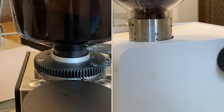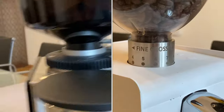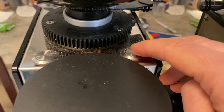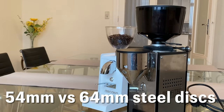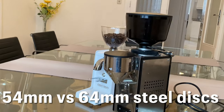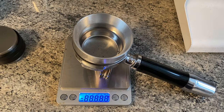Both grinders feature a direct grind into the portafilter and a very exact dial to adjust the grind settings from the finest to the most coarse grinds. But the differences besides the price are a bigger bean hopper for the Profitec, a timer for single, double, and manual grind, and of course the internal burr set that is way bigger in the Profitec with 64mm steel discs versus the 54mm discs on the Ascaso.